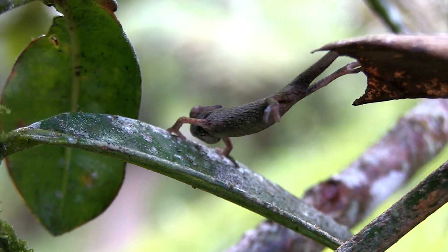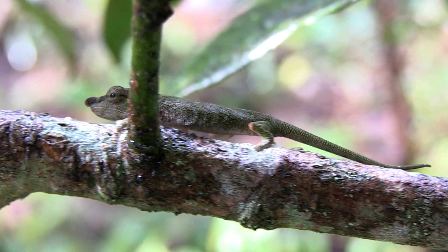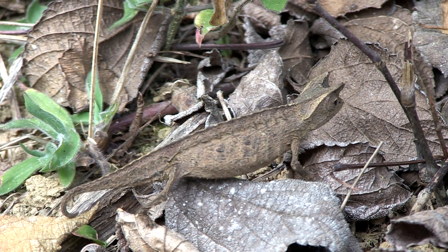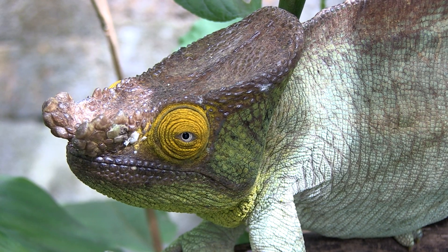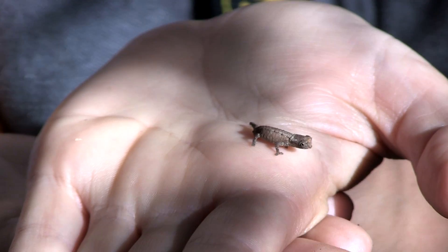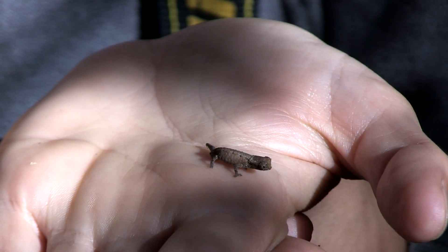Some are tiny, but still with all the strange adaptations of the group. Madagascar is home to the largest chameleons of all, and the smallest — a tiny Brookesia chameleon that can be just three centimeters long as an adult.